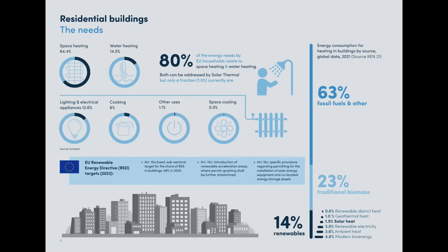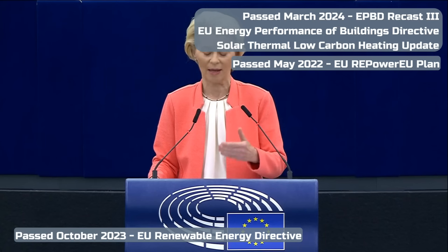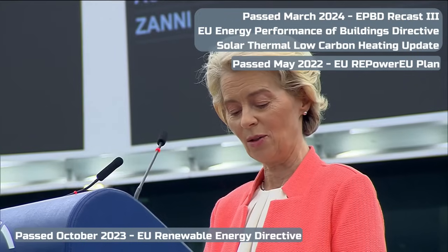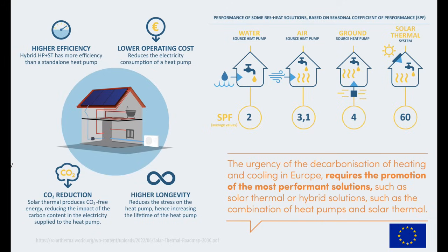Heat is the single biggest user of energy in our buildings, totaling 80% of all energy consumed, with 64% of all energy just for heating alone. The new EU targets are to triple solar thermal low carbon heating by 2030 under new plans just passed. The main reason solar thermal low carbon heating is now a cornerstone of EU action is shown in the annual efficiency data.